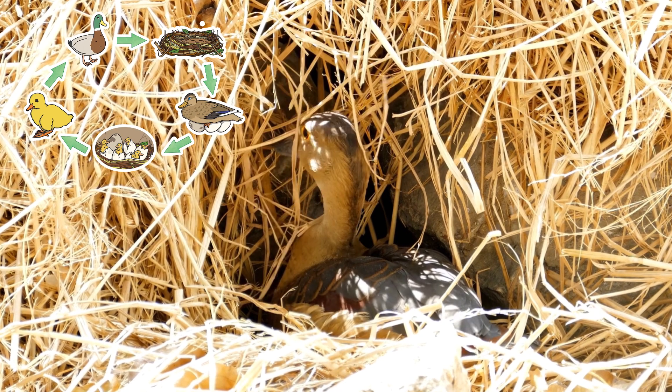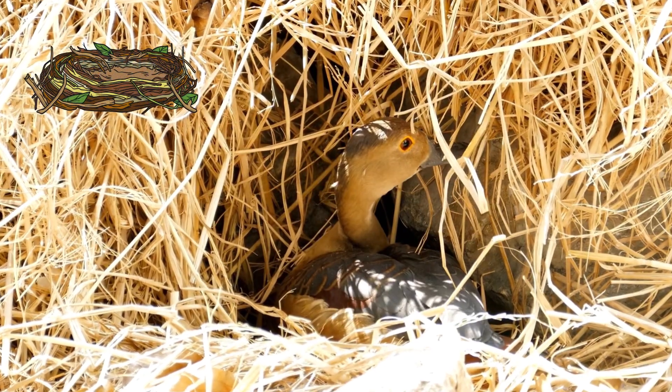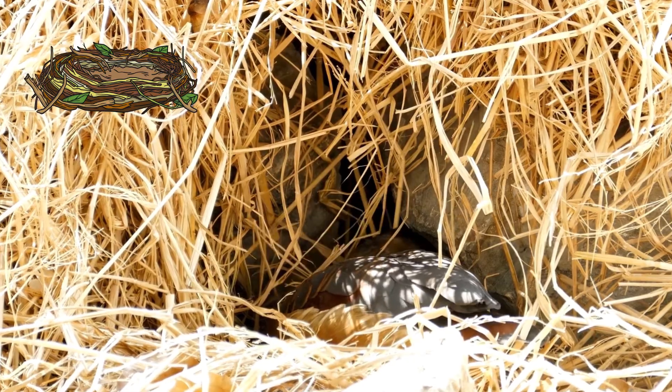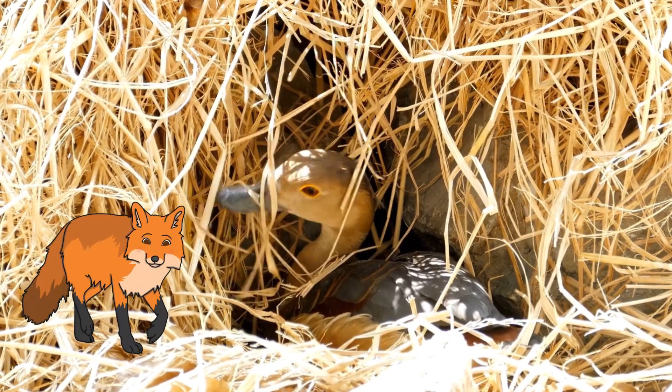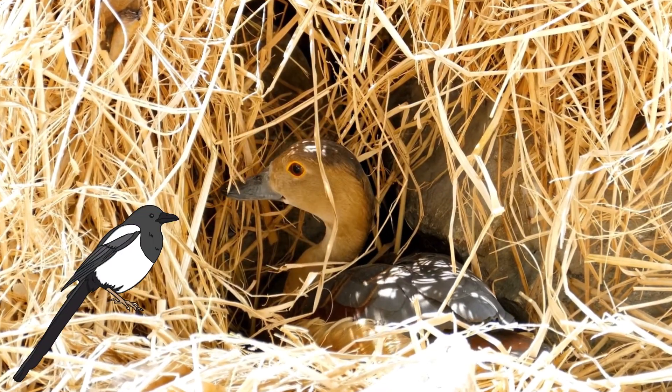The female duck builds her nest with grass, reeds, or even in a hole in a tree. They like to choose spots that are hidden away from predators such as foxes, rats, and even some birds such as magpies.